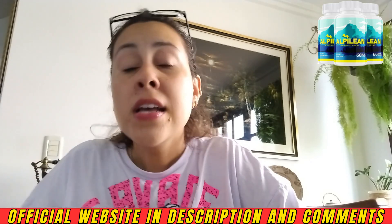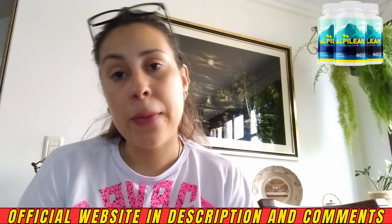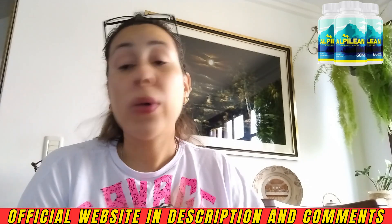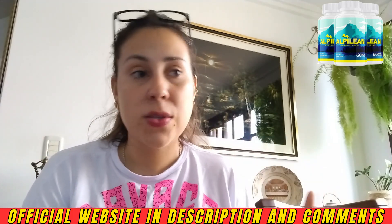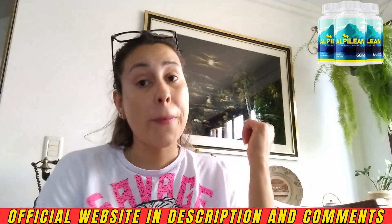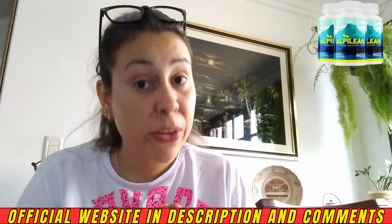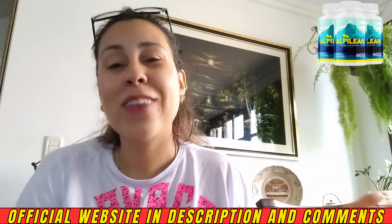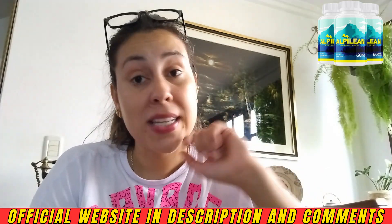Something really cool is that Alpilene offers a 60-day money-back guarantee. You have 60 days to test it out, and if you're unhappy, don't get your desired results, or simply don't want to use it anymore, you go back to the official website, contact the support team, and ask for a refund. They will help you get all your money back — so you're really not throwing your money away. But this only applies if you buy from the official website.